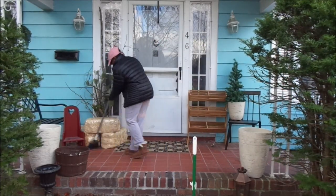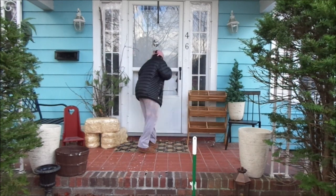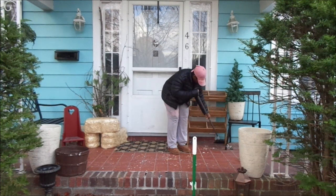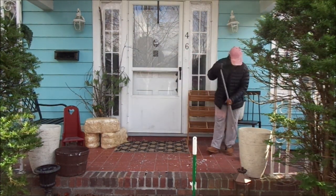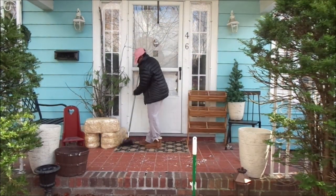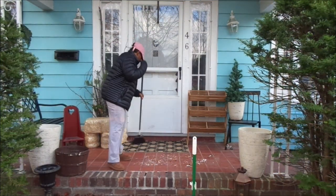Okay guys, here I am just cleaning and sweeping my front porch because it was dirty and it was a very windy day. I had to try to beat the wind and clean up because it was so dirty. I'm just sweeping and getting everything ready.